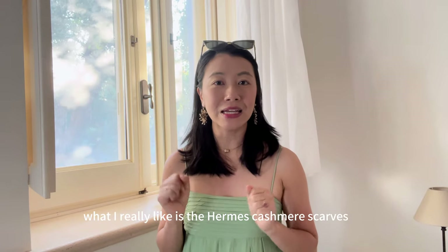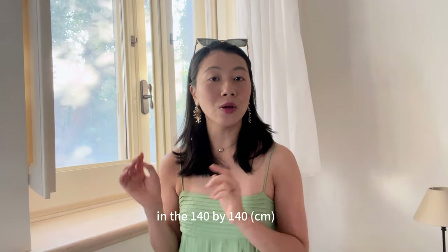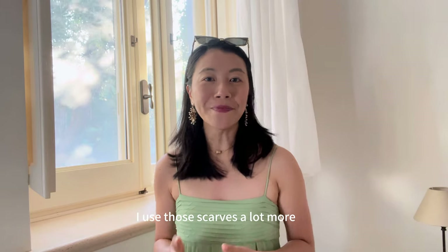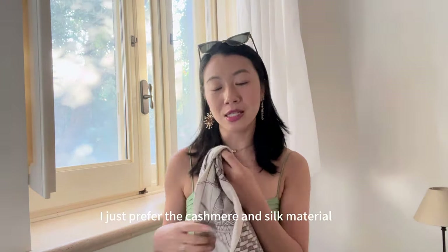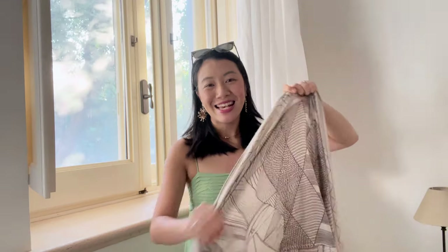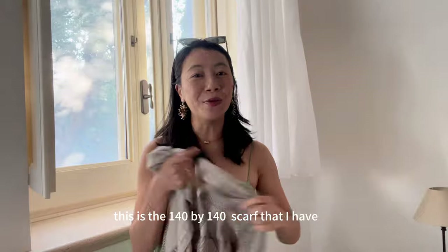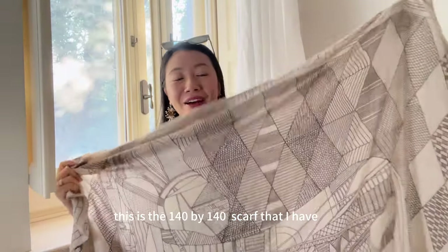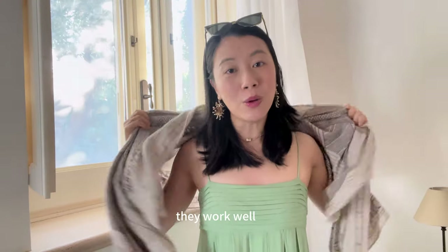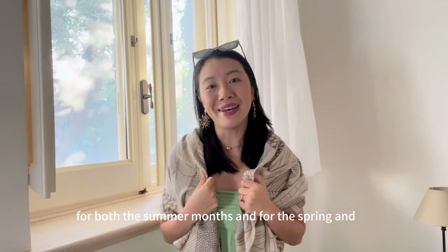What I really like are the Hermès cashmere scarves in the 140 by 140 size — I use those a lot more. I just prefer the cashmere and silk blend; it's much warmer and softer. Just to show you, this is the 140 by 140 Hermès scarf that I have. I have two of them and I find them so versatile — they work well for both the summer months and for spring and autumn seasons.